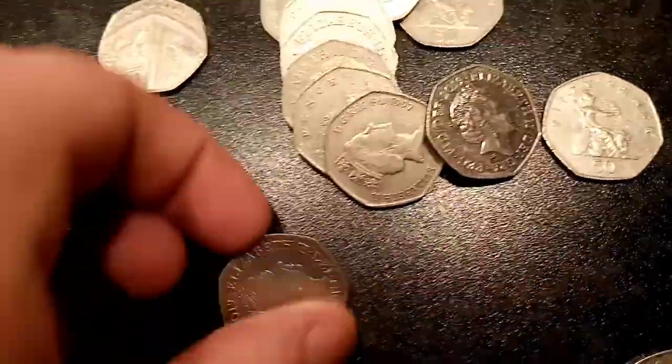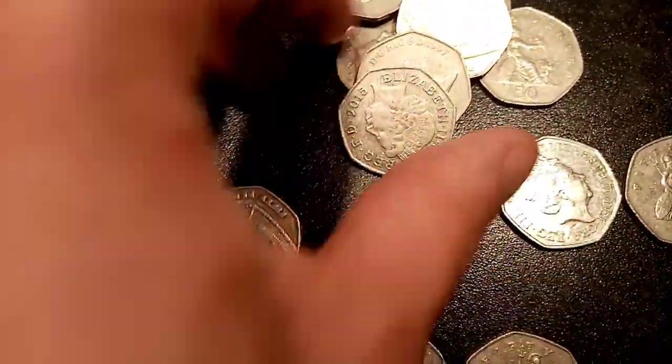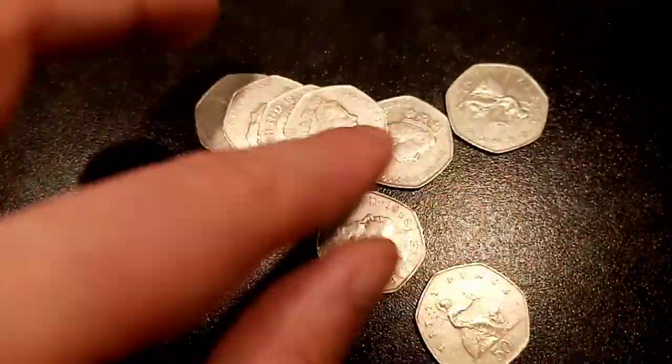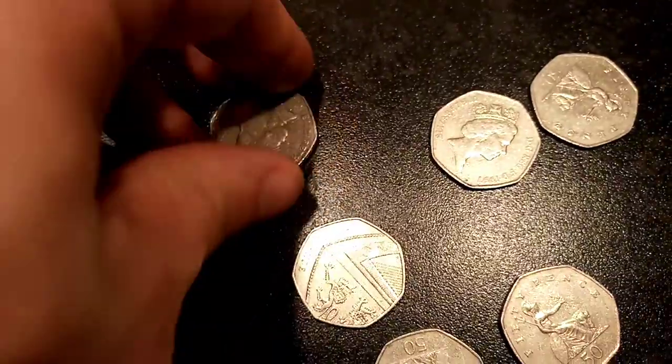So here we go then, on to the final one — hopefully we can try and find a few more. If you do have any questions, feel free to comment them in the comment section below. I'll either answer them there or in the next question and answers video. Good luck to everyone that's in the Olympic Guess the Coin 50p — just over half an hour left to enter that one.